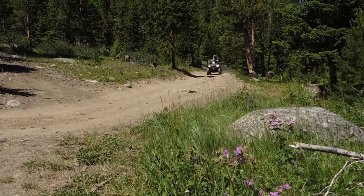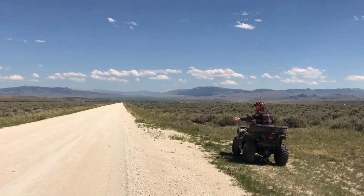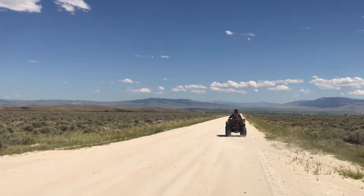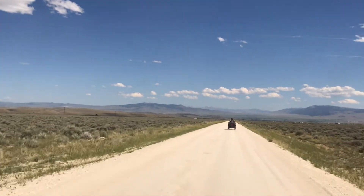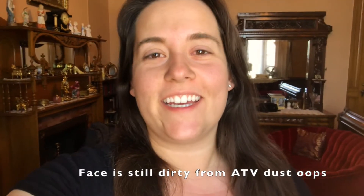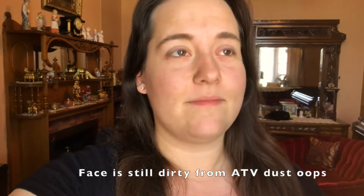It's just been an awesome day so far. We are officially tired, sweaty, dirty, and sunburnt. But we had an awesome day riding those ATVs around the mountains — that was just seriously so incredible.